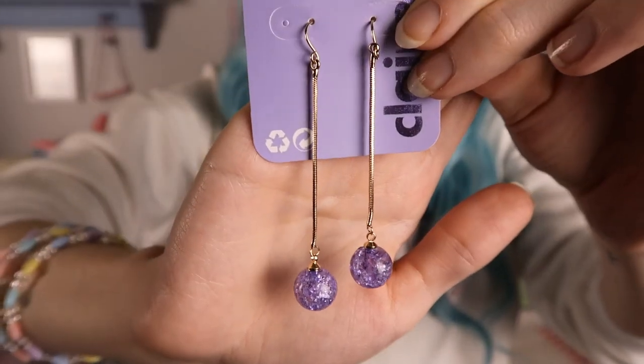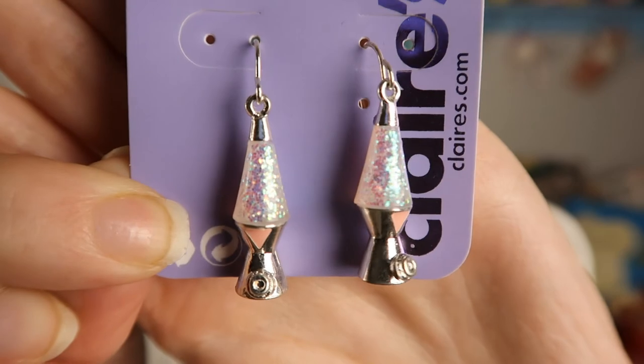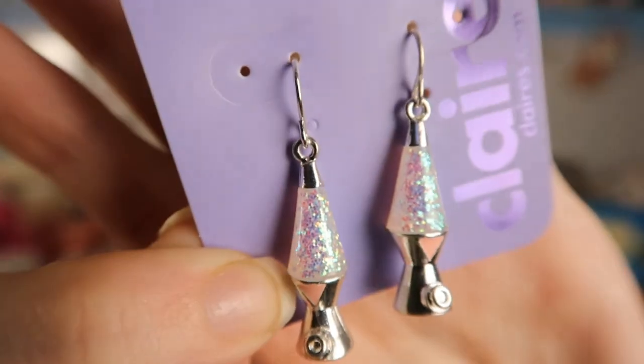The last two items are both earrings. The first ones are long dangly earrings that have these purple crystals that are kind of cracked at the bottom. The last pair are also super cool and they are lava lamps — silver lava lamps with a silvery, white glittery interior, probably just painted on, but they are so cute. I actually have a lava lamp at my grandparents', though the gel in it doesn't really work that great anymore — maybe I'll have to experiment. But yeah, these are super cool.